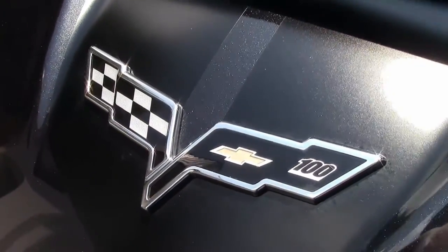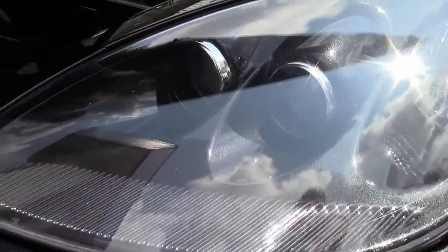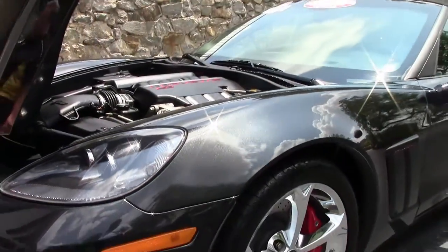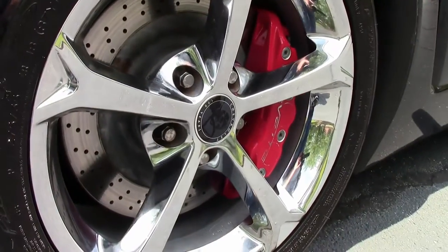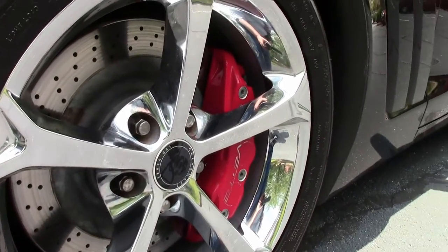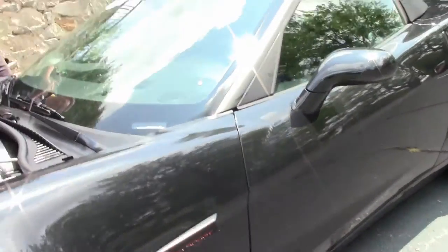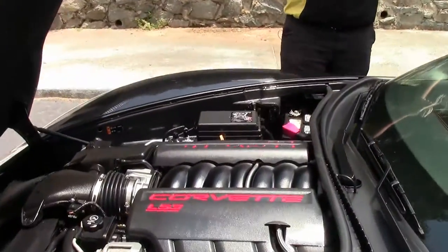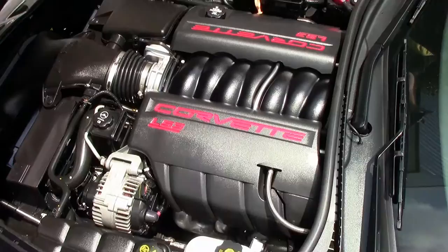Nice clear lenses for our headlights. Our badging showing the 100th anniversary is in very good shape. It's wearing a set of Michelin Pilot Sport tires that are in excellent shape as well, with the chrome wheels free of any curb rash or issues. And of course the LS3 430, 436 with the dual mode exhaust.